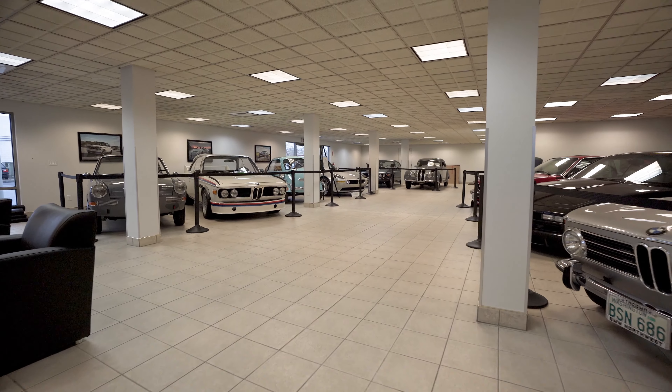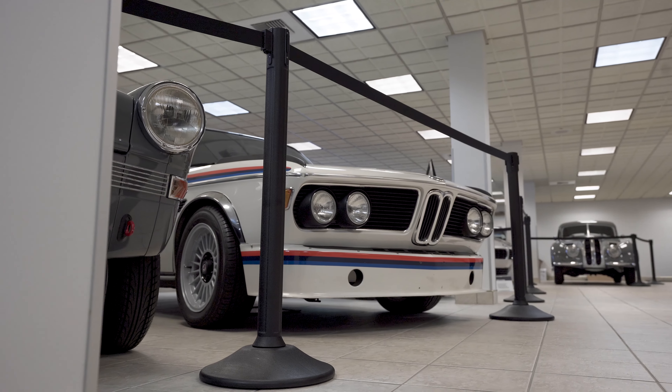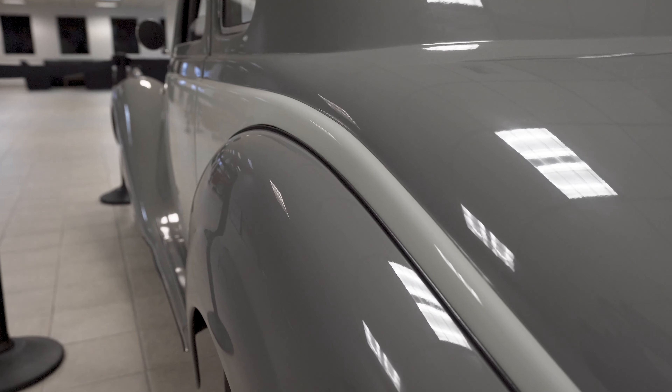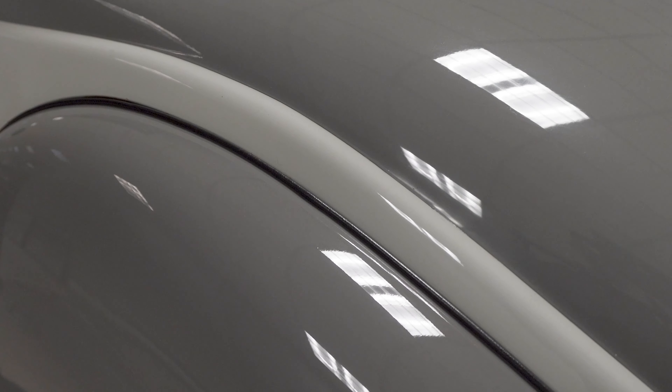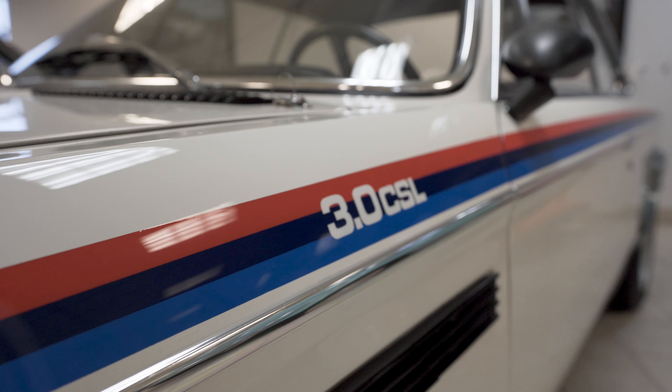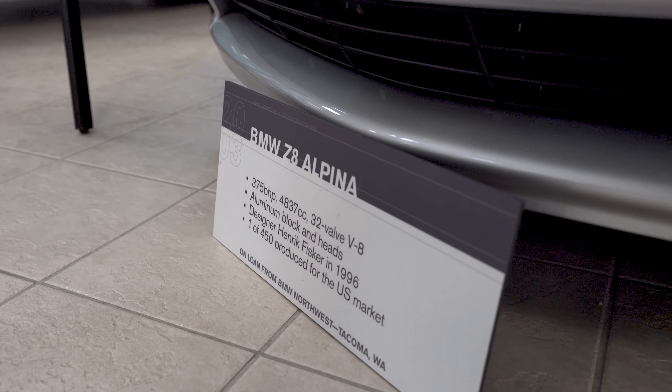And finally, make sure you check out our museum of rare BMWs. Located at our certified pre-owned building, you can see everything from the BMW 3.0 CSL, the new race car, the M4 GTS, and many more models that may surprise you.